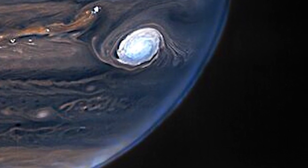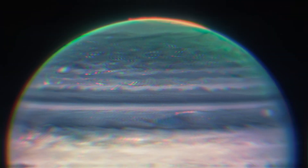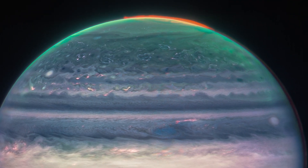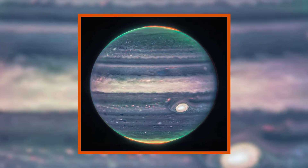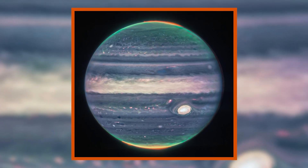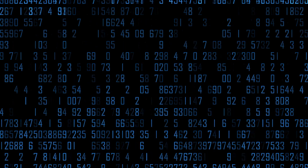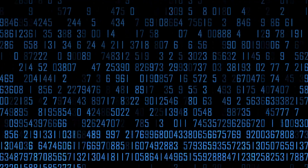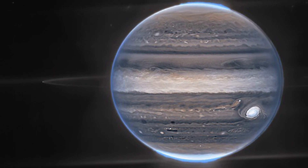We also got to see particles from the Sun interacting with the atmosphere of Jupiter, resulting in a light show more famously called aurora. In the recent images of Jupiter by James Webb, we got to see aurora at both the north and south poles. The data was received by scientists in the form of numbers, and then they processed it to make it visible. The final image shows us some of the most beautiful images of Jupiter we've ever seen.